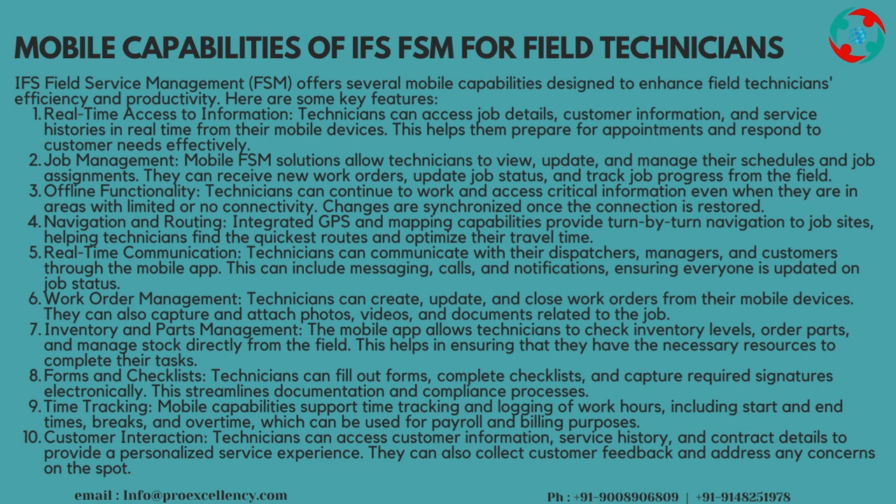Work Order Management: technicians can create, update, and close work orders from their mobile devices. They can also capture and attach photos, videos, and documents related to the job. Inventory and Parts Management: the mobile app allows technicians to check inventory levels, order parts, and manage stock directly from the field, helping ensure they have the necessary resources to complete their tasks.